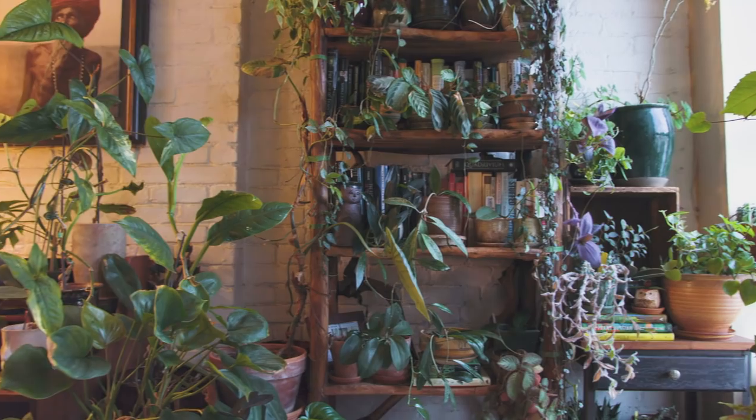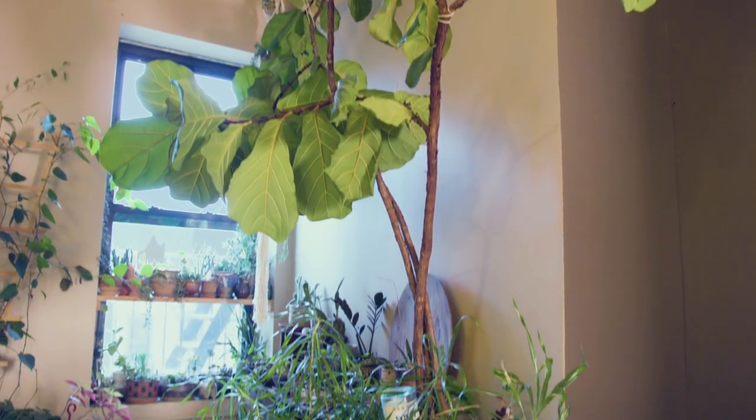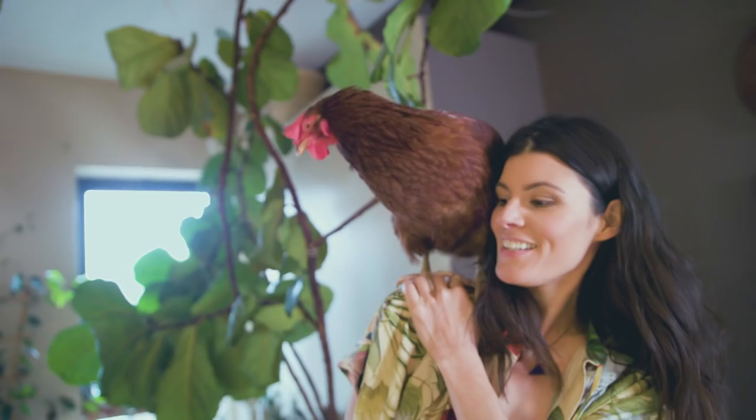One of the first things I wanted to do to warm up the space, I ended up getting a ficus lyrata, which is a fiddle leaf fig. It was about maybe three or four feet tall when I brought it in, and it just completely transformed the space.